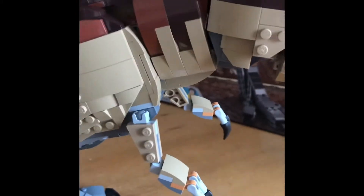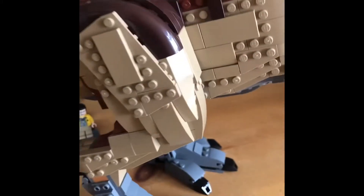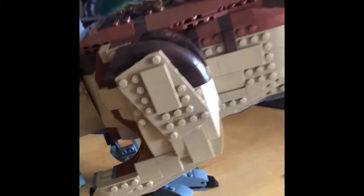I wouldn't recommend this for young children though. It's not really a toy — it's more of a model.